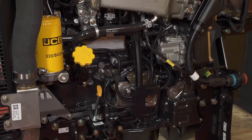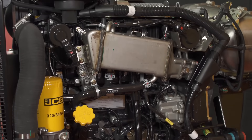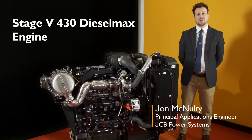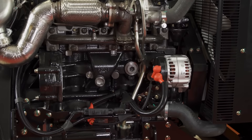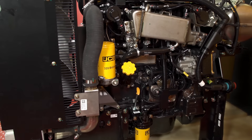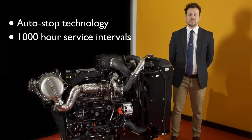My name is John McNulty and today I'd like to introduce the new industrial power unit: the Stage 5 430 Diesel Max engine. JCB's new 3 litre engine has a power output of 55 kilowatts and a mammoth 440 newton meters of torque. It features auto stop technology and up to a thousand hour service intervals, significantly reducing our customers' operating costs.